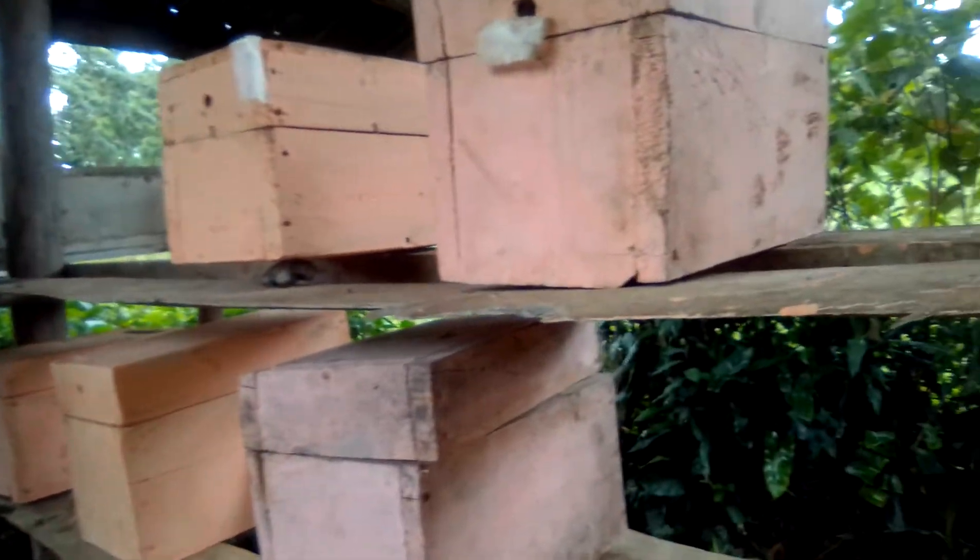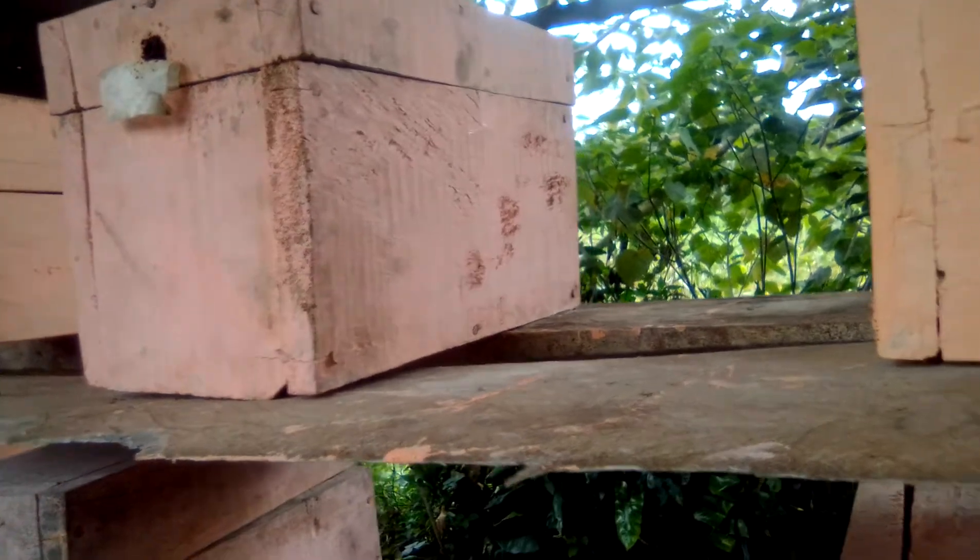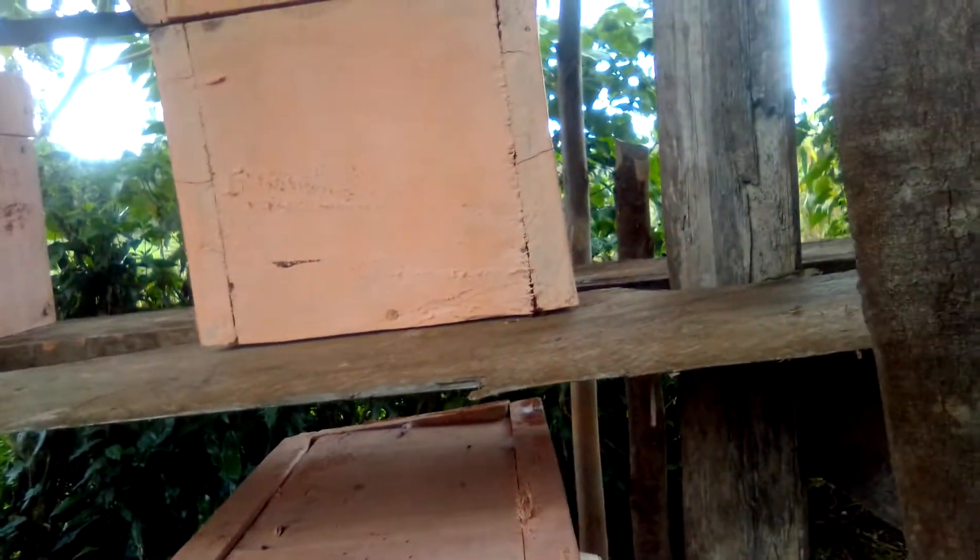So welcome. These are the sizes of the broods, sizes of the hives. Kingfang Apiaries.